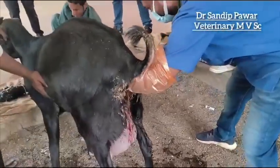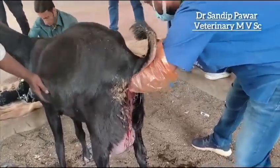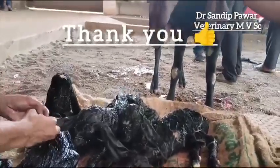After that, the uterus was again explored and palpated to check whether any placenta or any kind of debris of the fetuses remained. Thank you for watching.